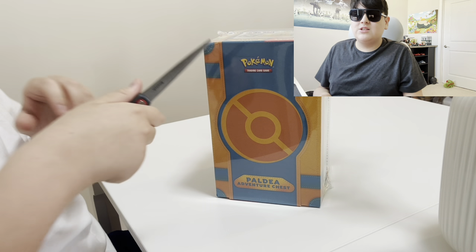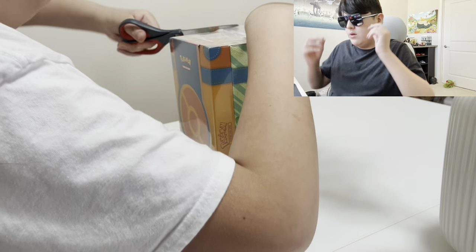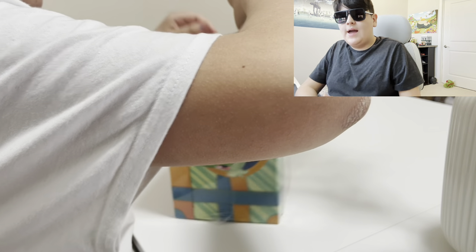This is me opening, by the way — this was last week. I found it in my closet. I think it came out last month, which I was really excited about at the time, and I'm still excited.